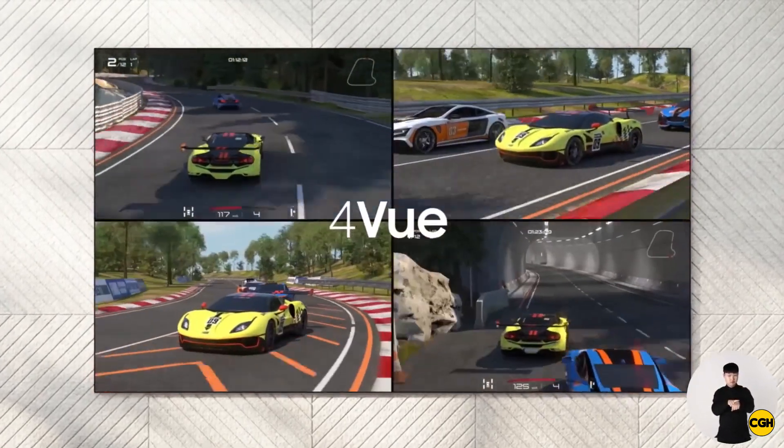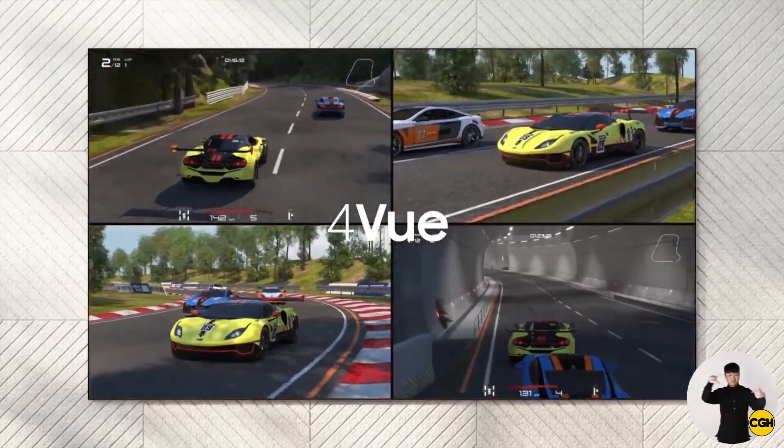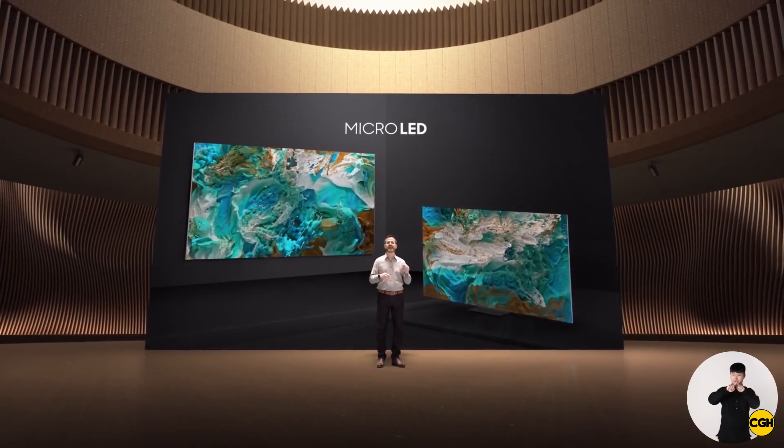Crucially, micro-LED is inorganic and thus should have better long-term durability. There shouldn't be any threat of burn-in, which is already getting rarer on modern OLED TVs. Samsung estimates a lifespan of around 100,000 hours, or up to a decade.